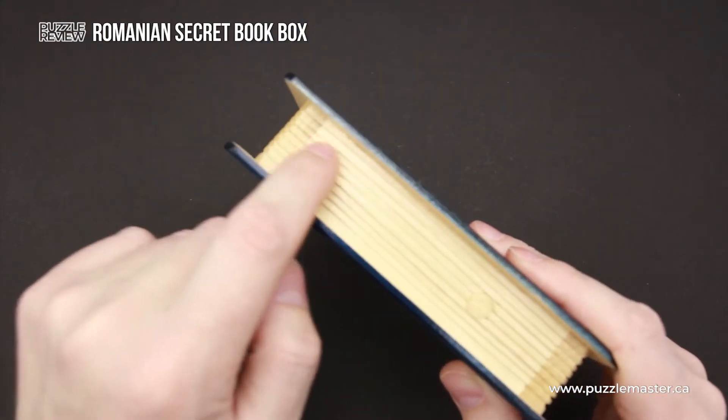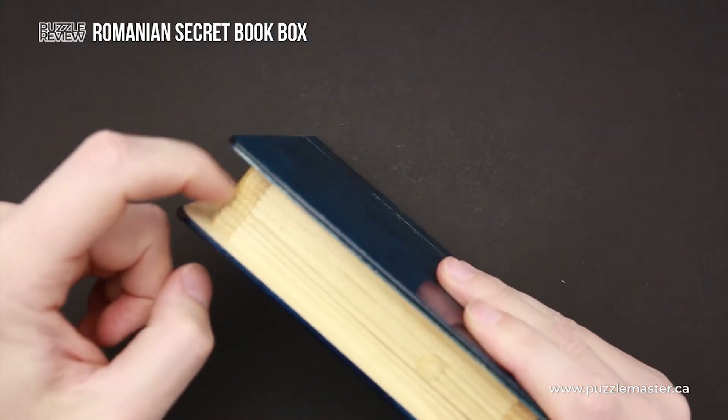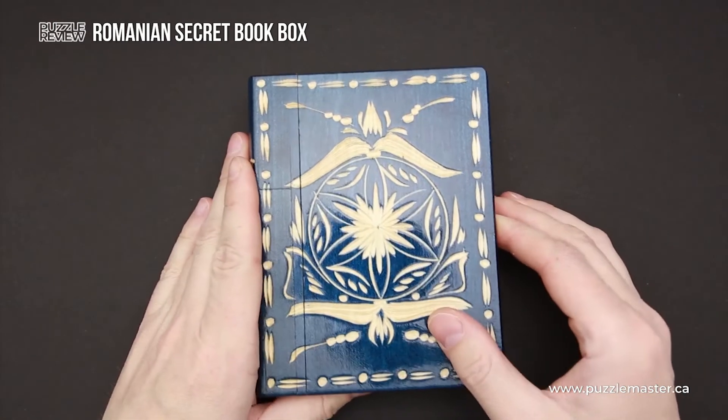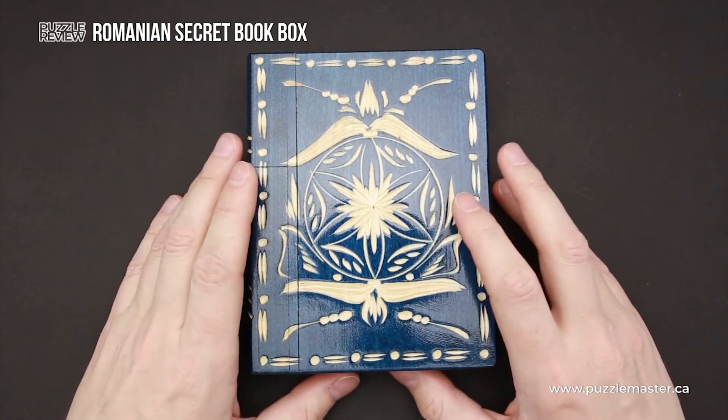If you take a closer look here, you will see pages, but you can't open individual pages — you have to open the whole book.